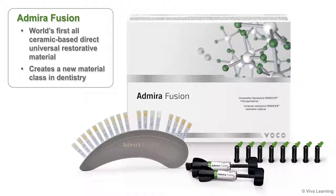Now, VOCO is excited to introduce Admira Fusion. As the world's first all-ceramic-based direct universal restorative material, Admira Fusion creates a new material class in dentistry.